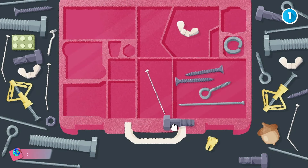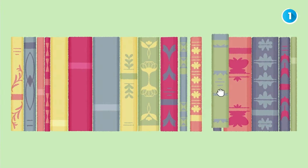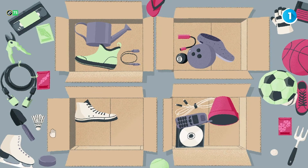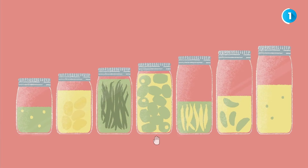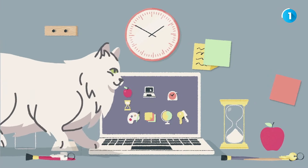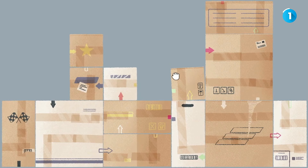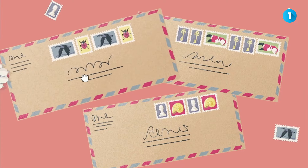First up, we have A Little to the Left. This charming puzzle game lets you satisfy your organizational needs with its minimalist visuals and soothing soundtrack. You'll sort, stack, and organize over 100 messy scenes, arranging books, pencils, fruits, and clocks beautifully. Watch out for the mischievous cat who might mess things up. With multiple solutions to each puzzle and a unique hint system, this game is perfect for anyone who loves creativity and order. Plus, daily tidy delivery gives you new puzzles every day — it's the perfect escape from chaos.